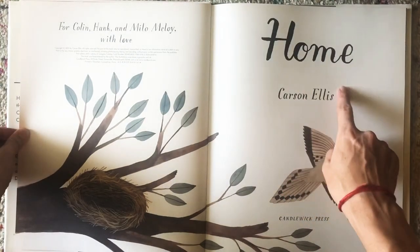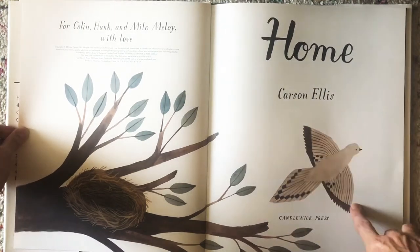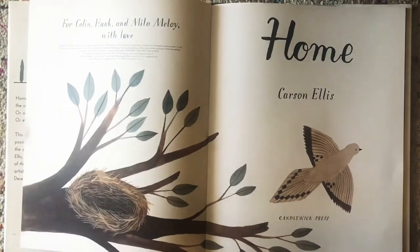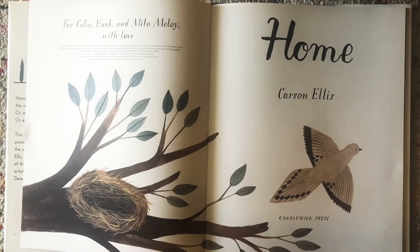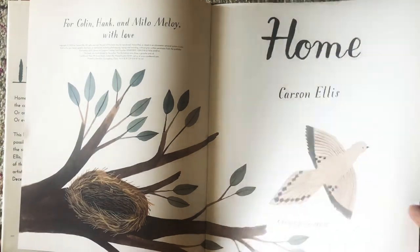Home by Carson Ellis. Pretty bird we see. Do you see the bird's home? There it is. That's their nest. And your home is like your little nest.